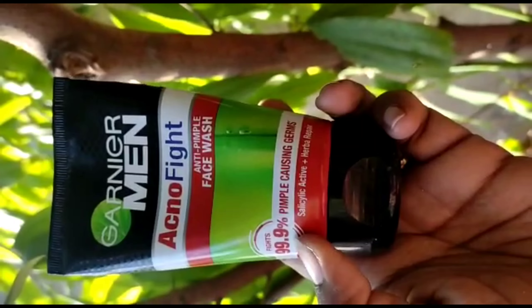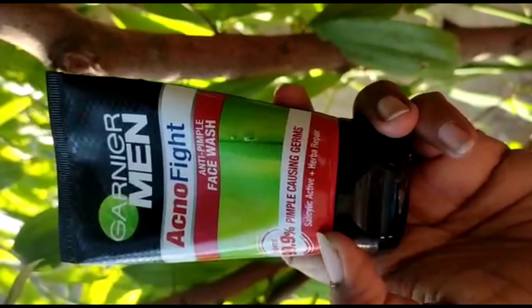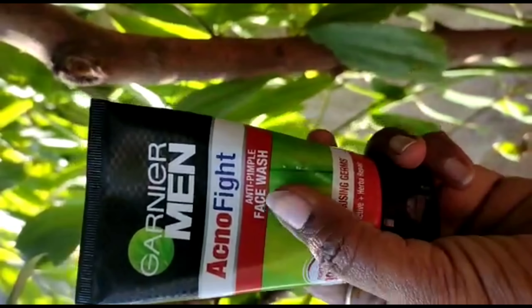This product claims that it kills 99.9% of pimple-causing germs and targets 6 signs of pimple-causing issues with your skin, killing them.